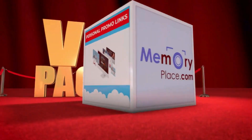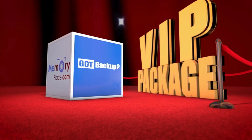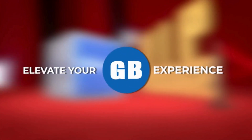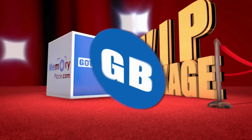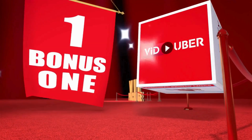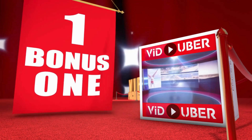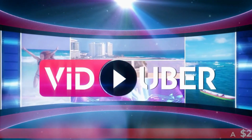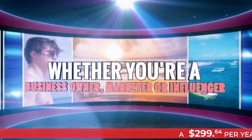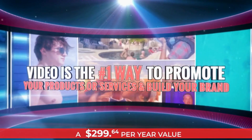At Got Backup we believe in treating our users like the VIPs they are. Introducing the Got Backup VIP package — elevate your Got Backup experience with four incredible bonus features, an exclusive offer designed with you in mind. Stream, create, and host up to 100 videos effortlessly. Welcome to Viduber, the first and only video streaming and hosting platform of its kind.